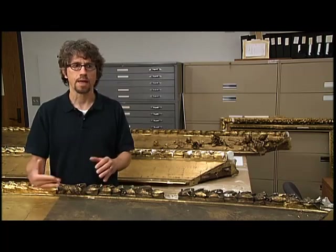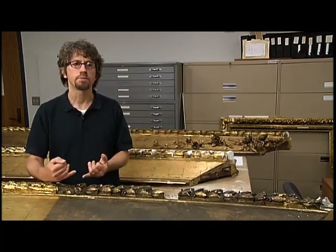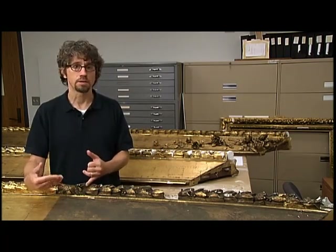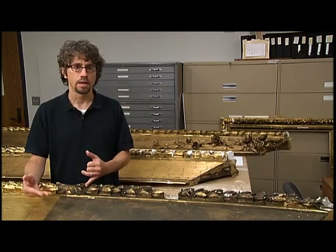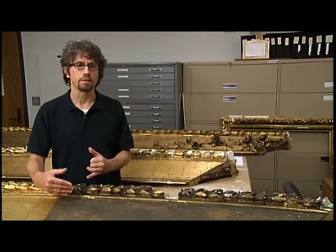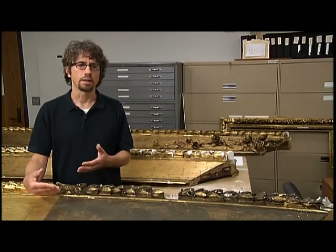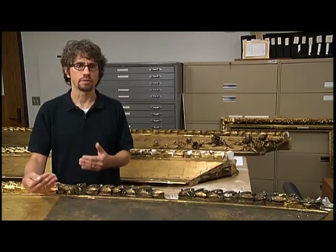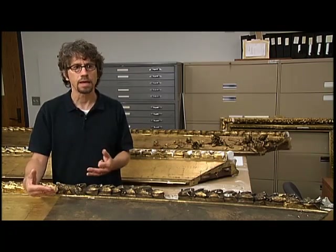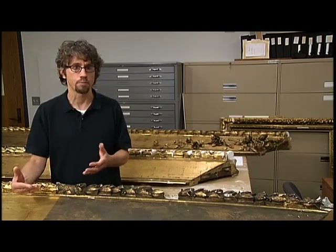If anybody's looking at frames — and I encourage everybody to look at frames — you have to learn how to identify what the material is and how it was laid. In this frame, fortunately for me because it speeds the action up a lot, it's primarily an oil gilded frame, so the dirt on here is literally just dust and grime, and it cleans off quite easily. The surface on this frame is very tough, so I'm able to be much more aggressive with cleaning it than I would be with a delicate, highly burnished, water gilded frame with no surface coating.